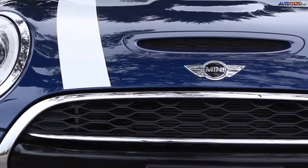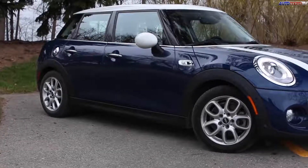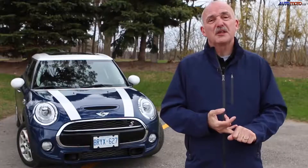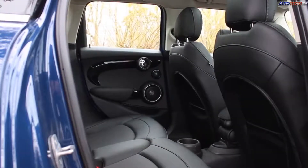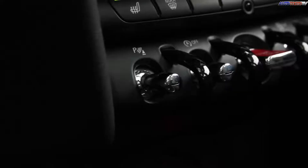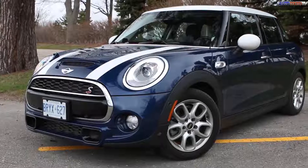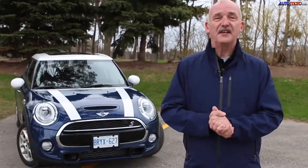It even makes grocery shopping fun. It's kind of like the story of the three bears. The original new Mini — well, it was just a little too small. The Countryman — well, just a little too big. This new 5-door with its 73mm stretch in the wheelbase brings more space, but it handles just like its smaller sibling, so it means it's a real Mini. For a city-dwelling family of four, it's ideal.